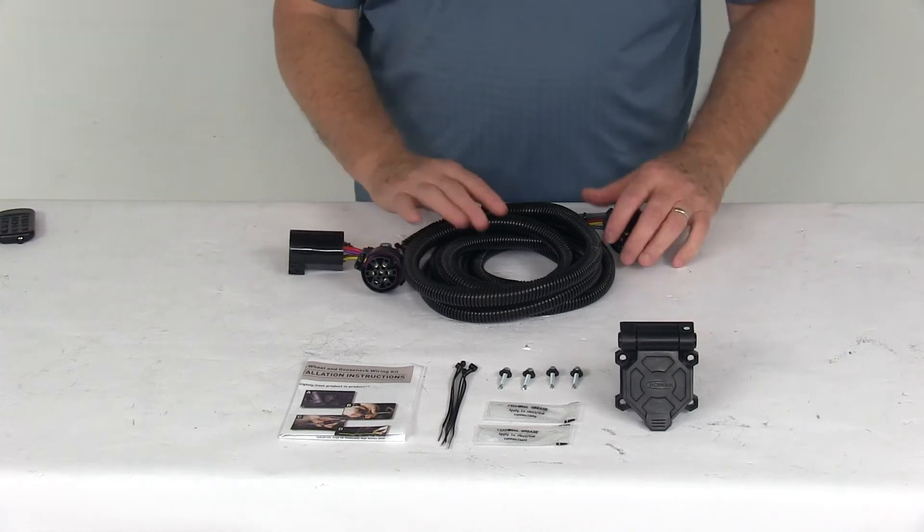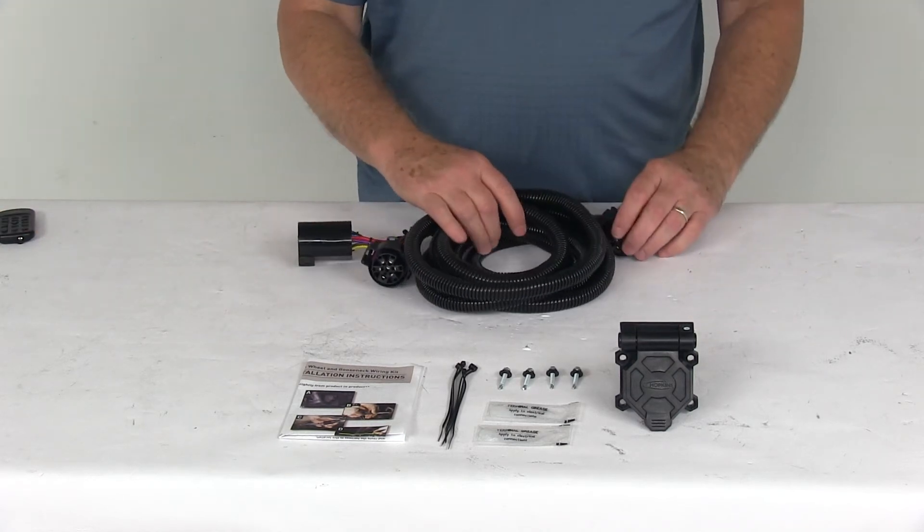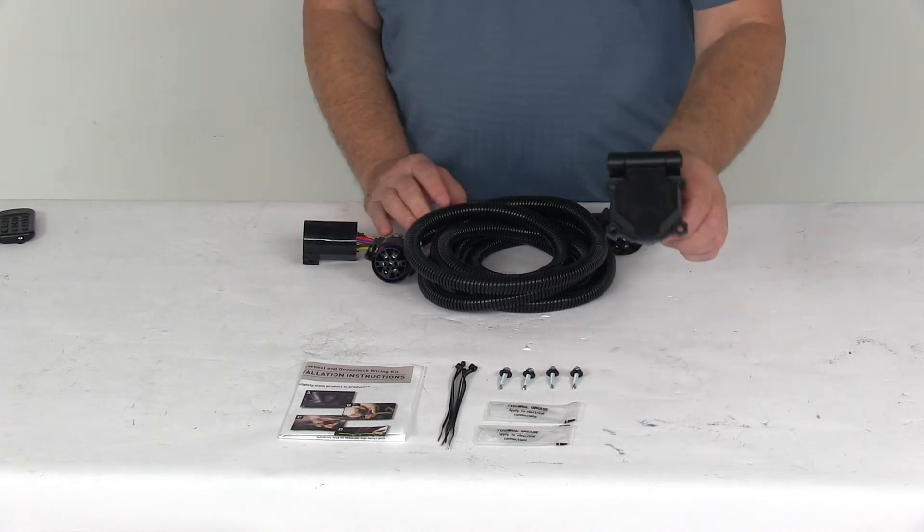Today we're going to take a look at the Hopkins Endurance 5th Wheel and Gooseneck 90-degree wiring harness with the 7-way plug.